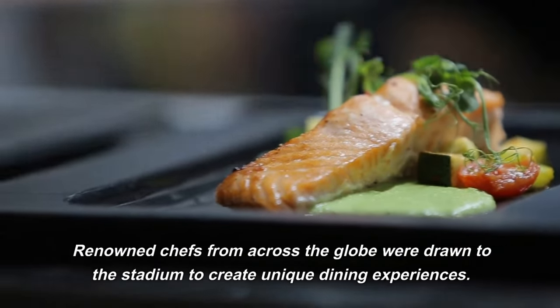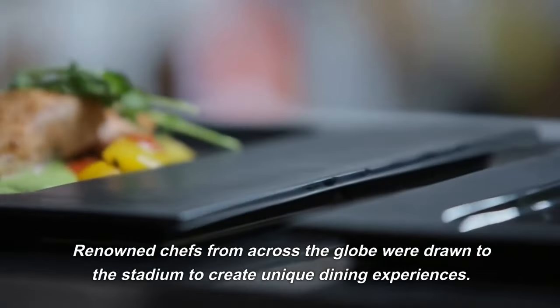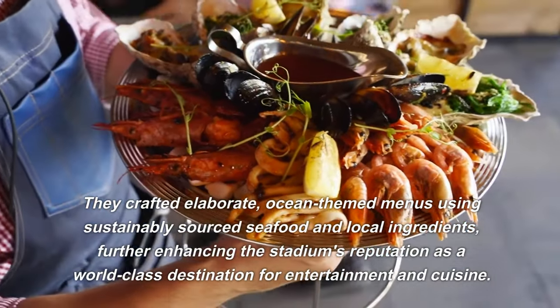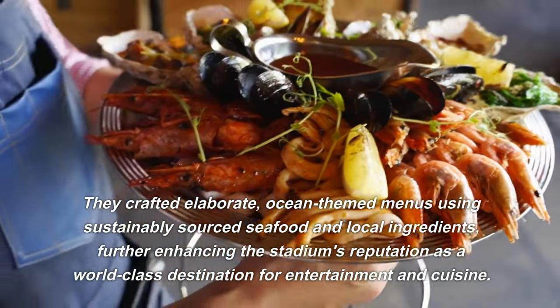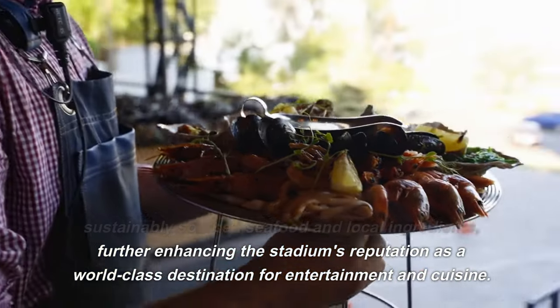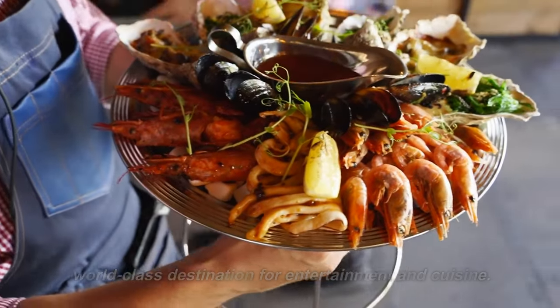Renowned chefs from across the globe were drawn to the stadium to create unique dining experiences. They crafted elaborate, ocean-themed menus using sustainably sourced seafood and local ingredients, further enhancing the stadium's reputation as a world-class destination for entertainment and cuisine.